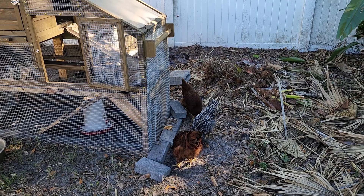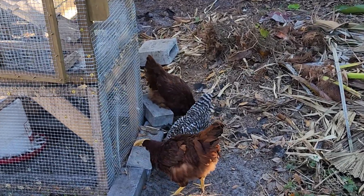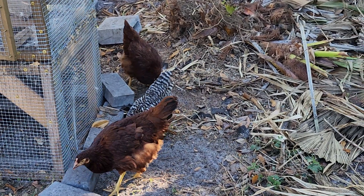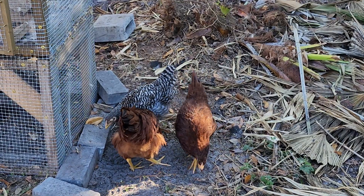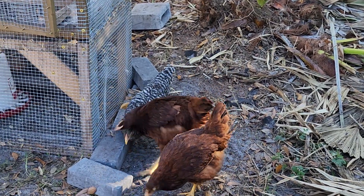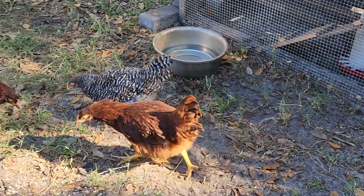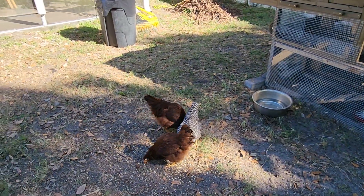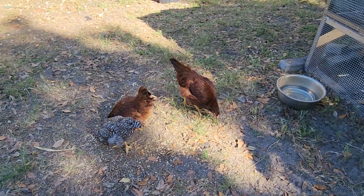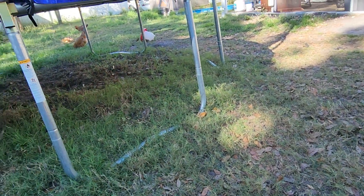They're over here playing and scratching — aren't they adorable? I don't have names for these three yet. These three are always together, and then my two big Easter Eggers over there chase them and fight with them.